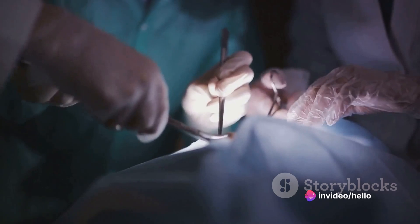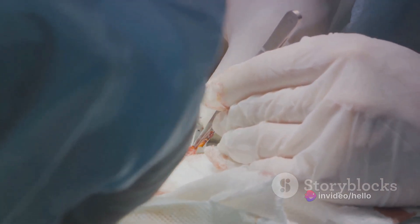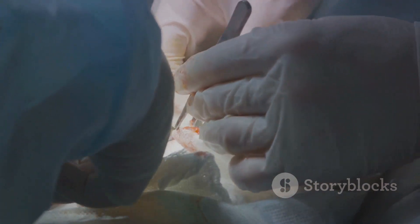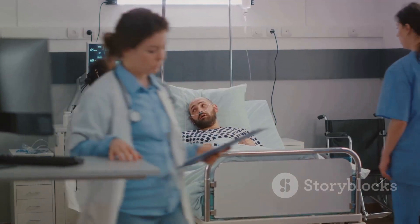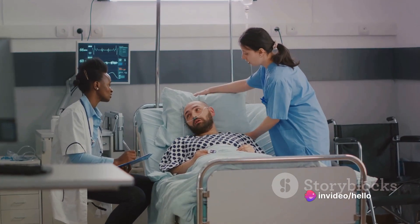In some severe cases, piles might require surgical procedures. The most common is a hemorrhoidectomy, where the excess tissue causing the bleeding is removed. This procedure is often effective in eliminating hemorrhoids, but it does come with a longer recovery period.